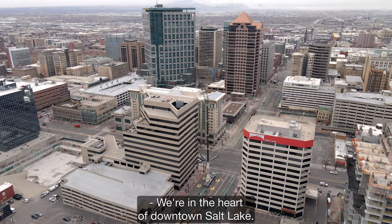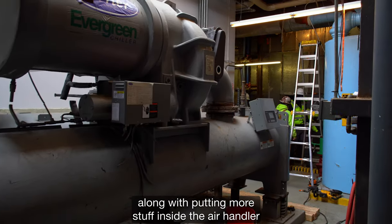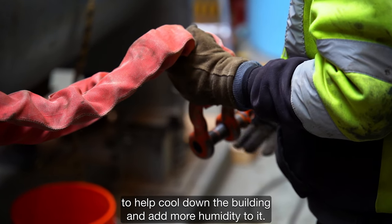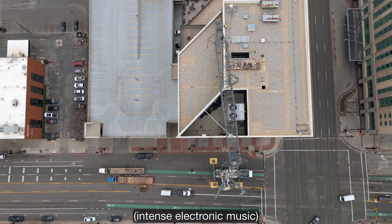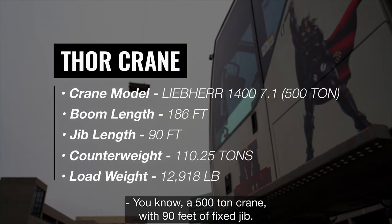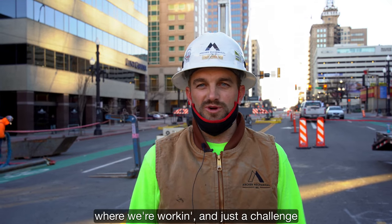We're in the heart of downtown Salt Lake and we're pulling out the old chiller, which is the air conditioning system, and putting in a new chiller, along with putting more stuff inside the air handler to help cool down the building and add more humidity to it. There's not a lot of room up in the mechanical room we're working in.